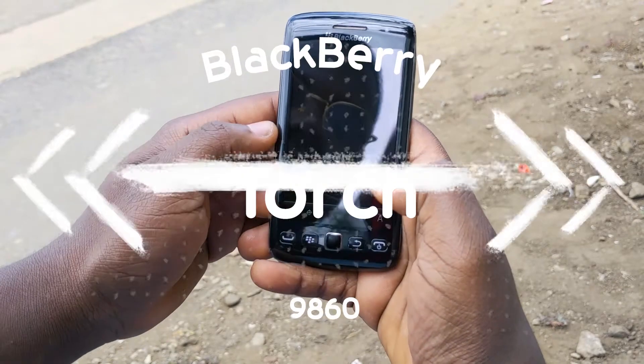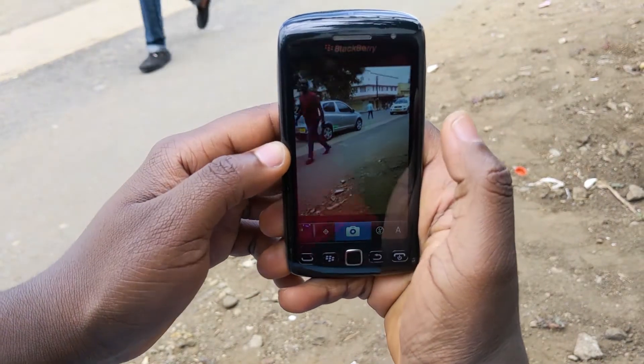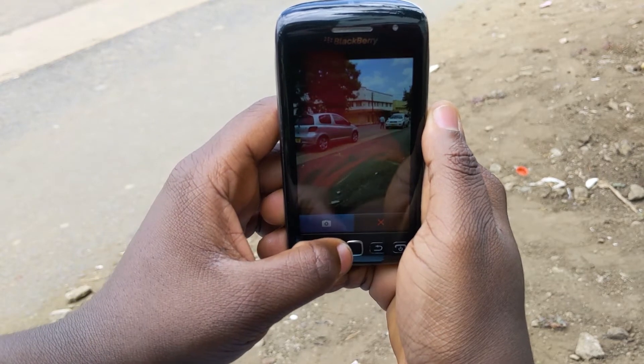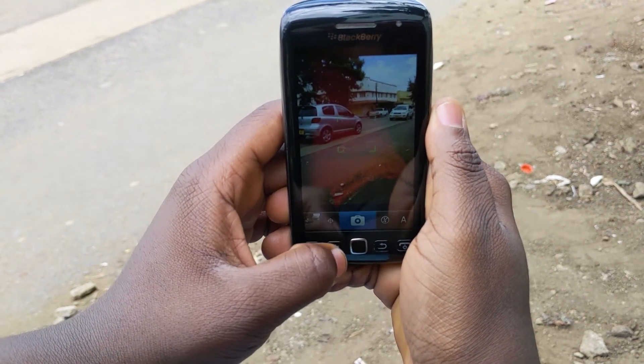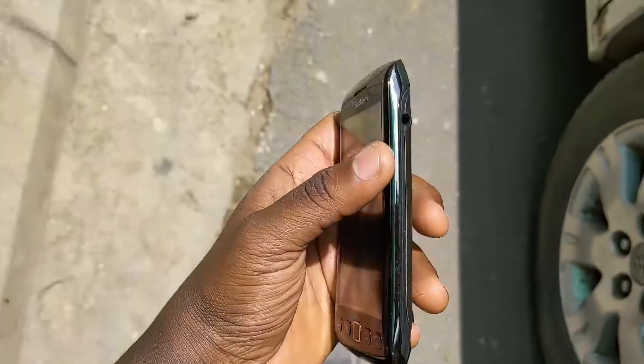Today let's talk about the BlackBerry Torch 9860. It's a really stunning BlackBerry from back in the days and something nostalgic for me. It's all about the form factor and how it looks, but let's also see how much it's capable of software-wise.